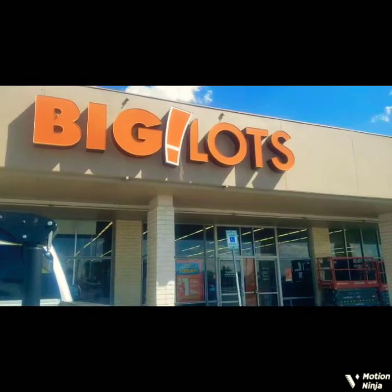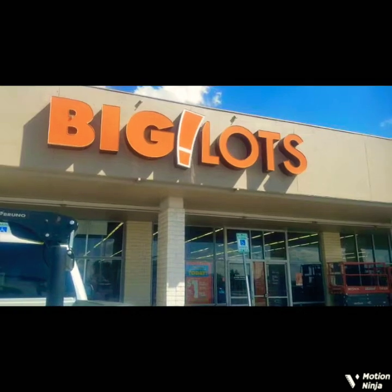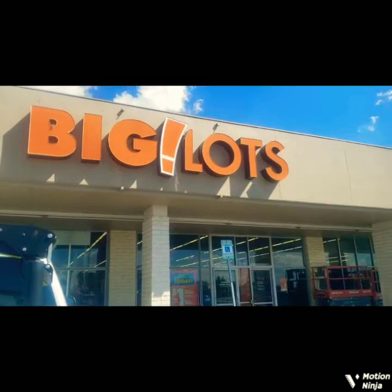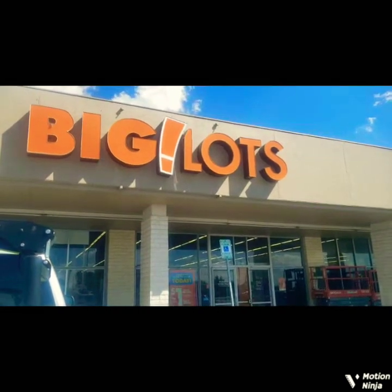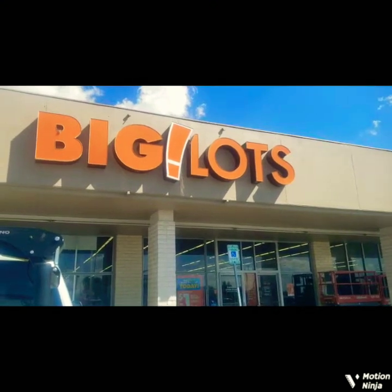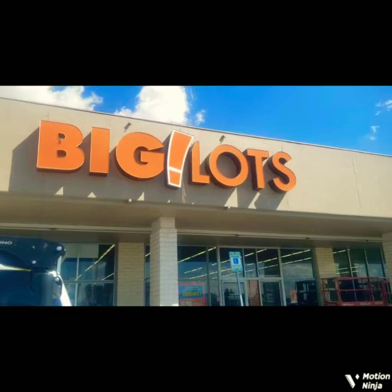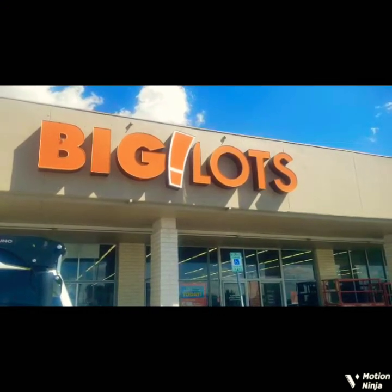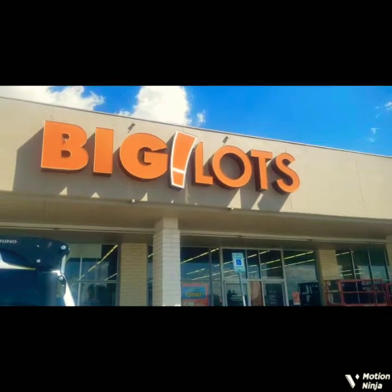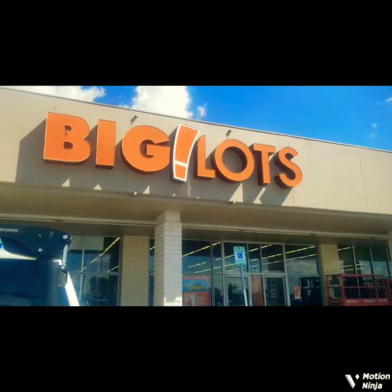Hello everyone. Here I am at Big Lots for the second time ever — the second time ever in Santa Fe and actually the second time ever in a Big Lots store. I'm just going to see what they have. I'm looking for some storage for my clothes. I found an old dresser in the dumpster yesterday and I was able to take a few drawers out of it and use them for some clothes storage. I'm just going to see what Big Lots has.